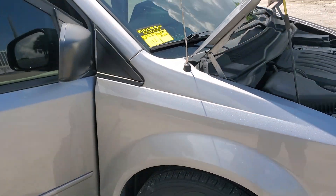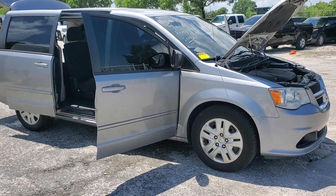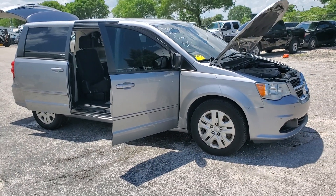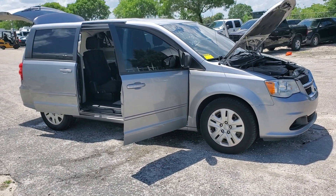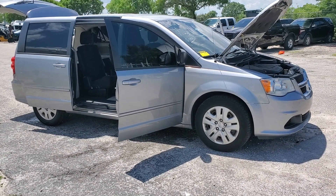Lot number 112 is a 2016 Dodge Caravan with 93,000 original miles. This vehicle has been running for over an hour. AC is blowing ice-cold. Motor sounds good, running nice and smooth.